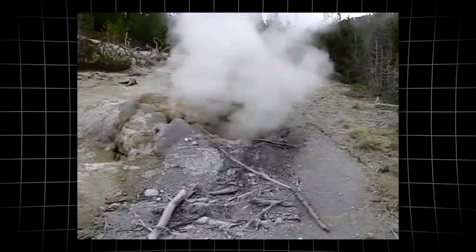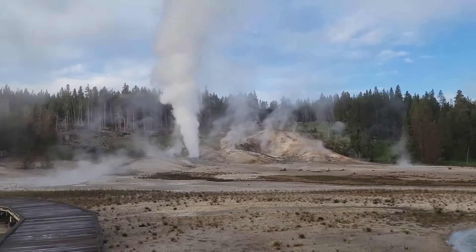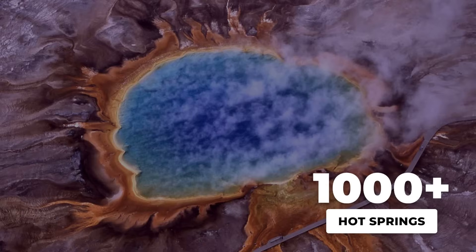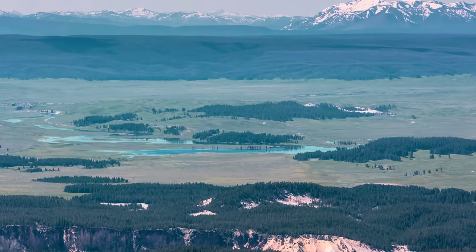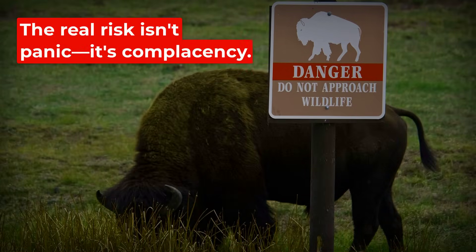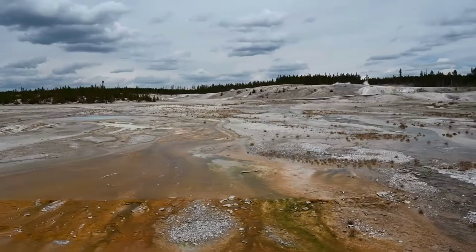Yellowstone's power isn't just a relic of ancient eruptions — it is an active, unpredictable force shaping the land beneath our feet right now. With over 1,000 hydrothermal features and the world's largest active volcanic system, each new anomaly is a reminder: Earth's surface is never settled. Real risk isn't panic, but complacency. Nature's warnings rarely arrive with advance notice.